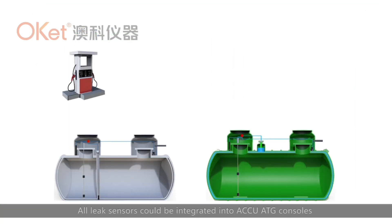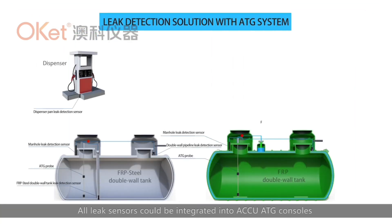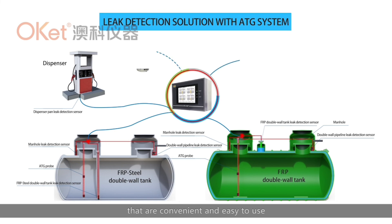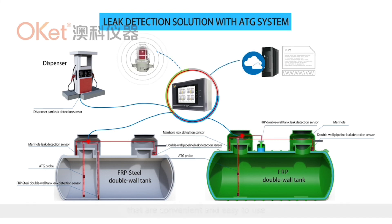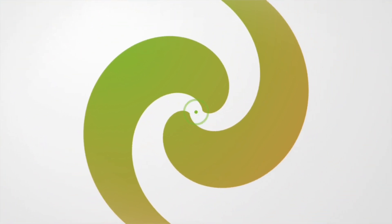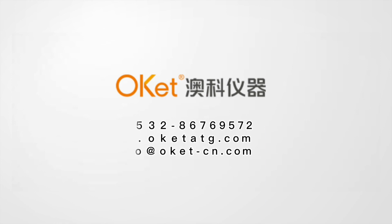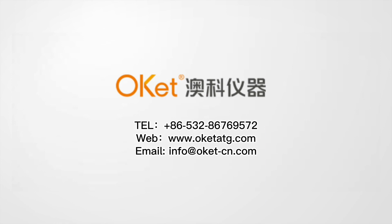All leak sensors can be integrated into ACCU ATG consoles with visual and audible alarms that are convenient and easy to use. If you have any interest in ACCU's underground storage tank monitoring system, please contact us.